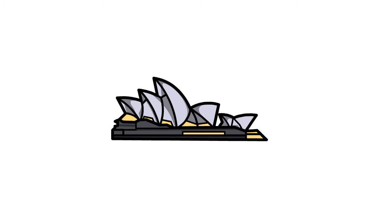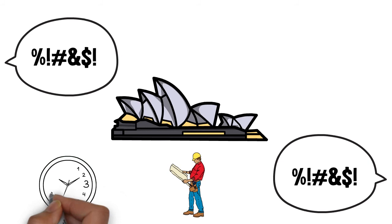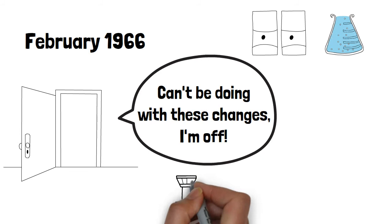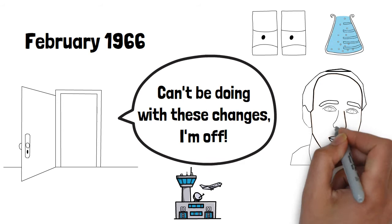Throughout its construction, the Opera House was the subject of controversy and constant argument about its design, construction time, and costs. This tension eventually boiled over when subsequent changes to Utzon's design and disagreements with the local government led to Utzon resigning from the project in February 1966, leaving Australia never to return and see the Opera House again. The job was then passed on to Australian architect Peter Hall, who would see the Opera House to completion.